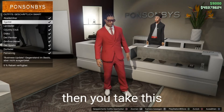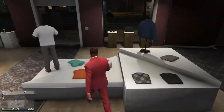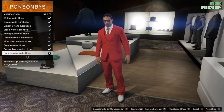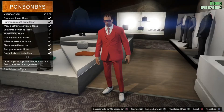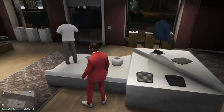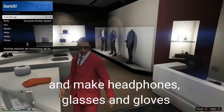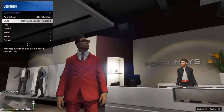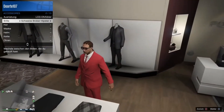Then you take this. Then go to the menu, Steal Accessories, and make headphones, glasses, and gloves.